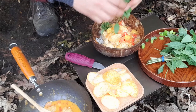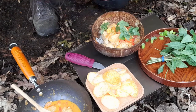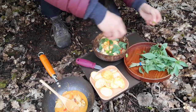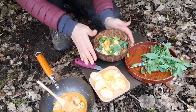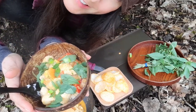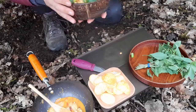There you have it — Red Thai curry, woodland style. Oh my gosh, it looks amazing!